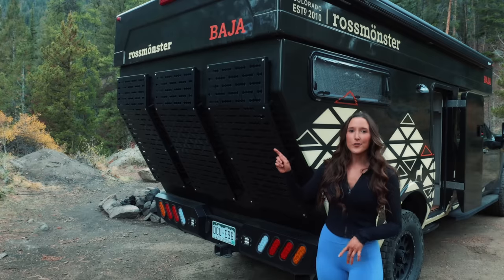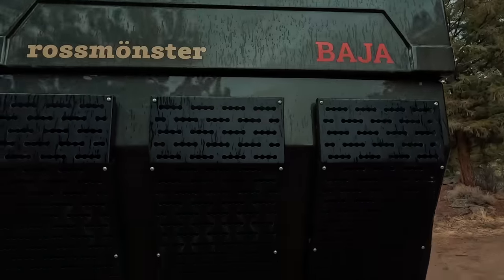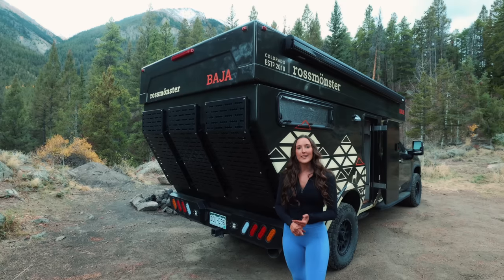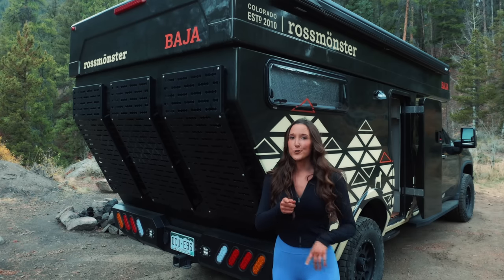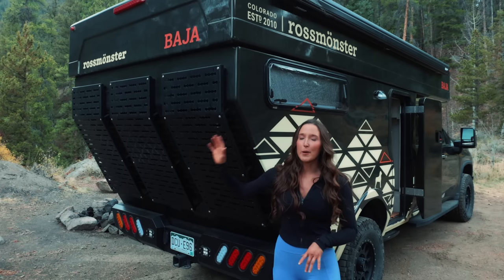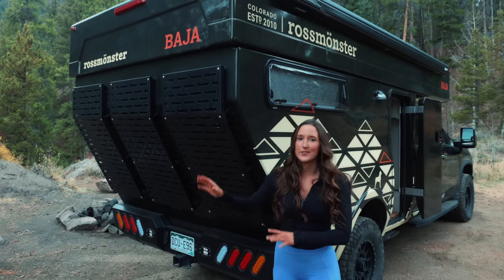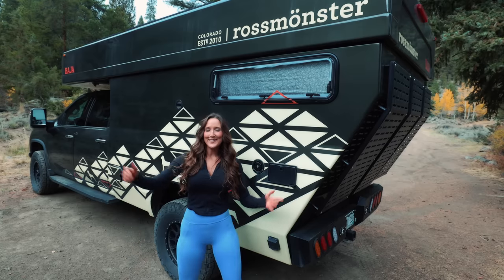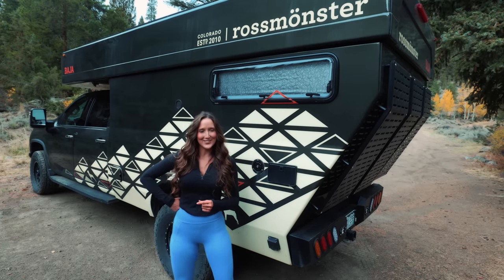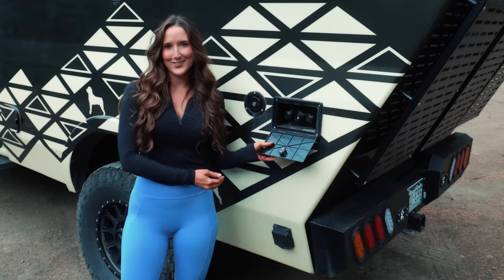Coming around back, you'll notice the bumper — they have their own customized bumper because you're losing the one that comes with the truck bed. You'll also notice molle panels along the back that you can customize to hold whatever you need: ski racks, extra fuel, water, recovery gear — and I'd probably even try to stick my personal pizza oven back here. Also, if you choose a 37-inch tire, you'll probably be storing it on the back as well.